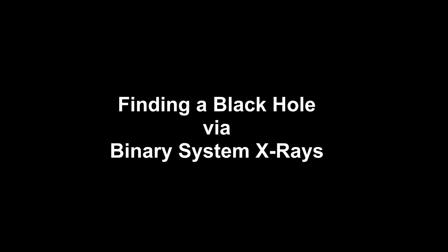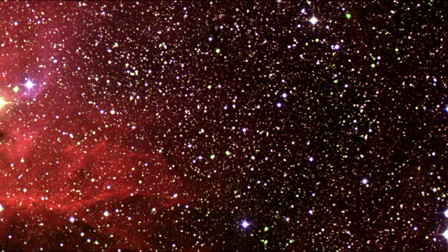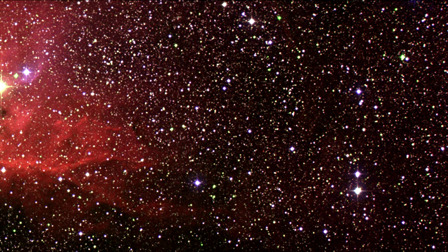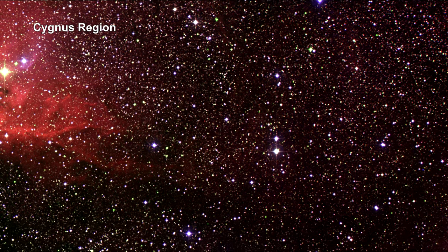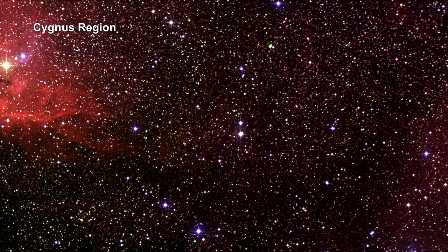Given that nothing from inside a black hole can reach us, we need to look at the impact a black hole has on its surroundings in order to find one. We'll use real examples to illustrate how black holes are detected. A binary star system, where one of the stars is not visible, is a good place to look for black holes.